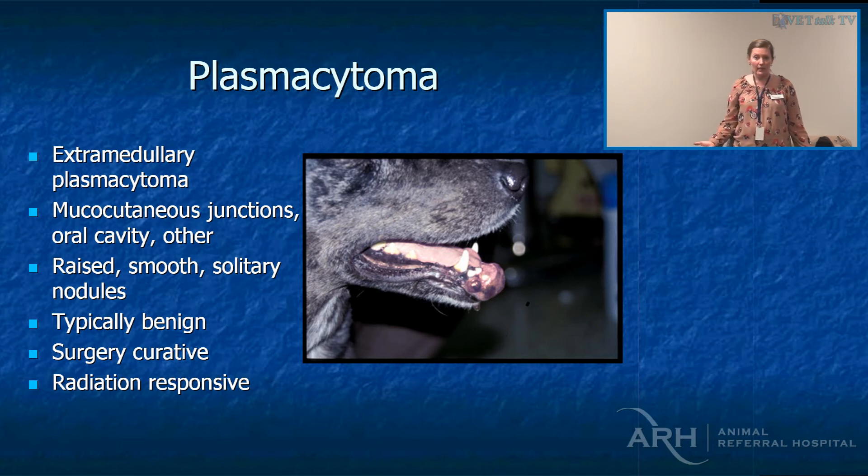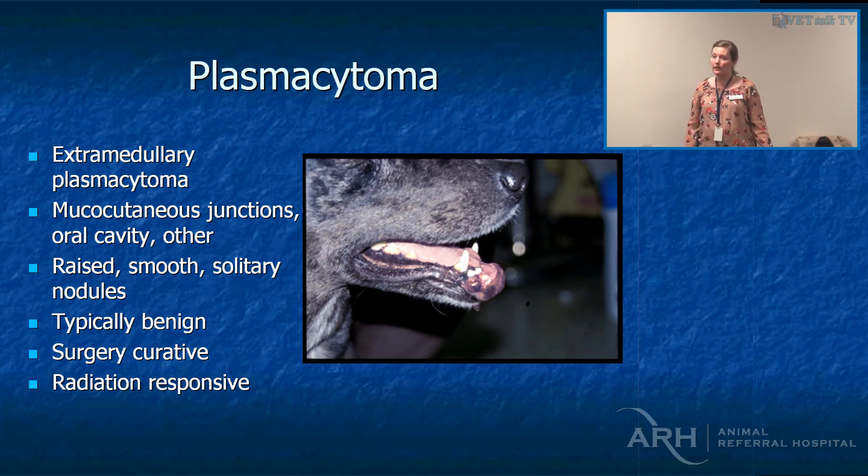This is an example of an extramedullary plasmacytoma. Sure, this isn't going to metastasize, but it's going to cause a problem for the dog to eat. It's surgically curative — a rostral mandibulectomy would cure this dog — and it's also very radiation-responsive. The problem with radiation in Sydney is we still don't have it here, so they can go to Brisbane, but obviously that alone is a barrier for people, let alone the cost. So if anyone has two million dollars spare, or ten of you have $200,000, come see me and let's build a bunker.